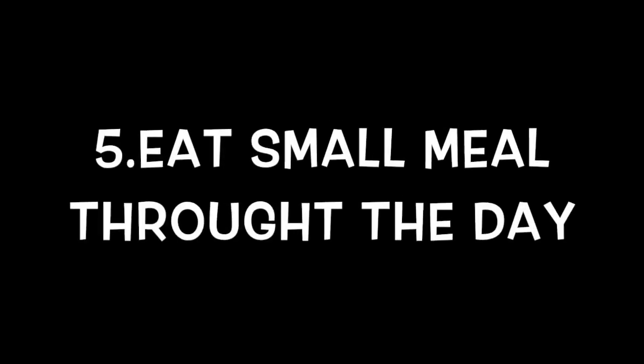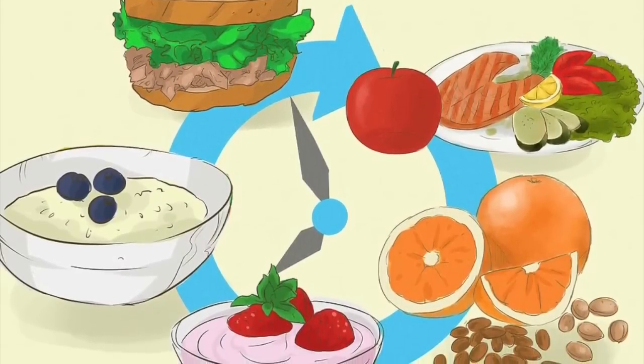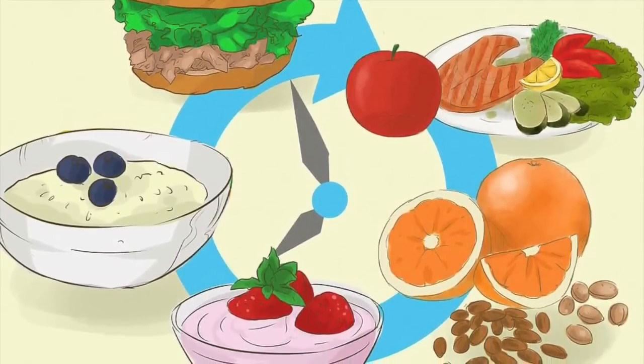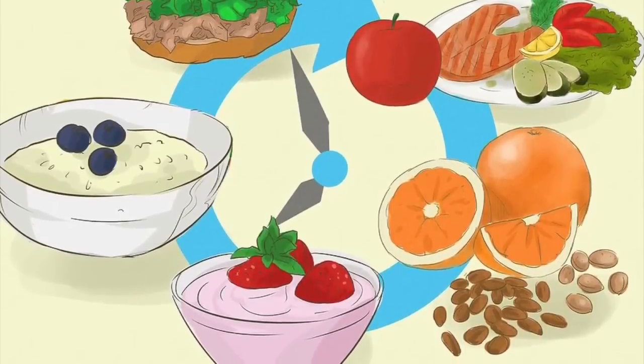Eat Small Meals Throughout the Day. Eating multiple 4-5 small meals throughout the day instead of 3 large meals can help keep your metabolism elevated and suppress your appetite so that you don't overeat.